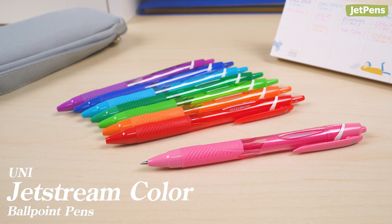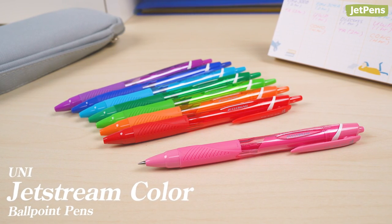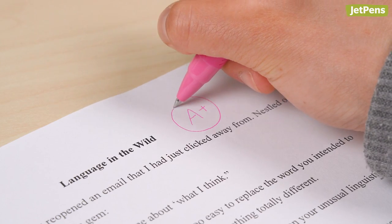As for pens, the UniJetStream color ballpoints are great for marking students' papers, tests, and color coding.